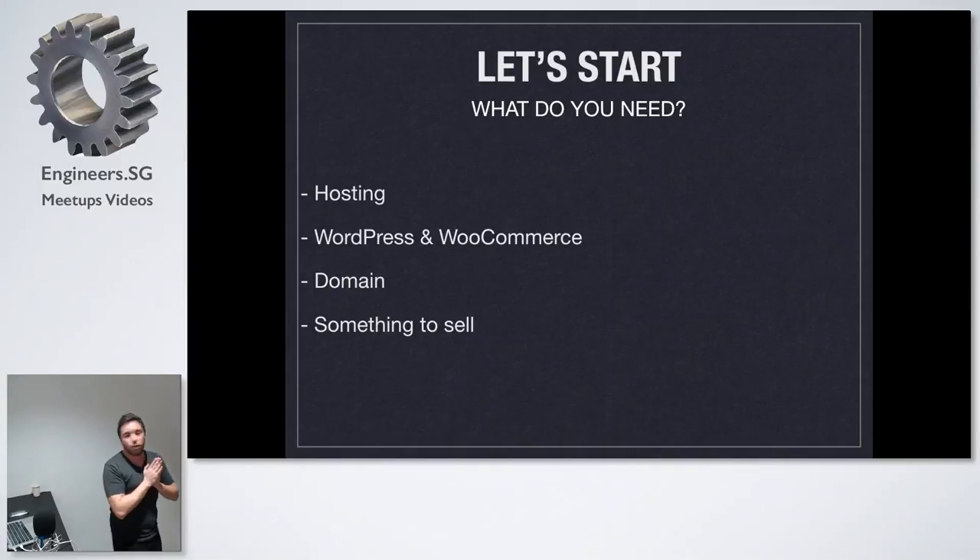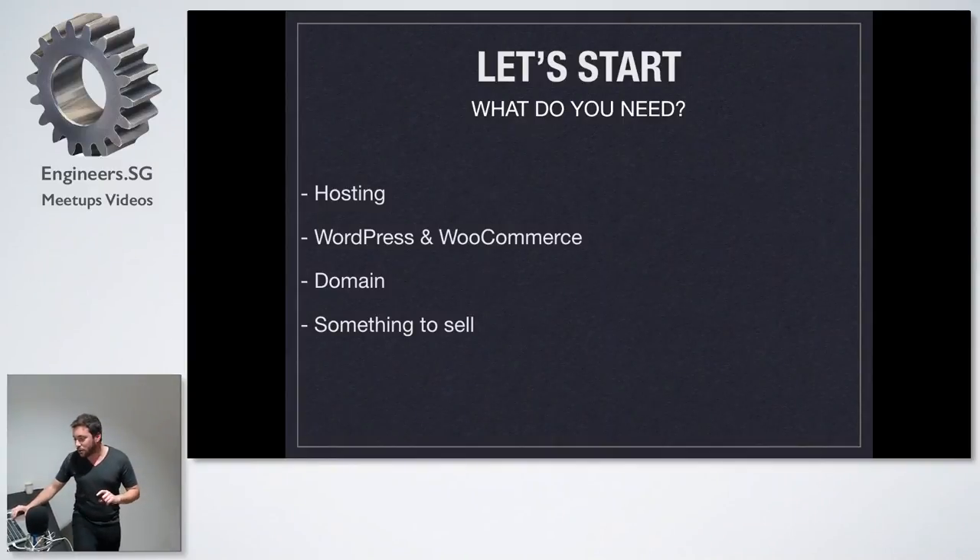So what do you need? Of course you need hosting, you need WordPress, you need the WooCommerce plugin, you need a domain, and you need something to sell. But you'll see in the demo how, even if you don't have something to sell, there are people who have something to sell and you can help them and get something in return.